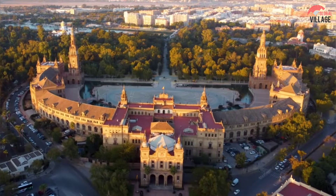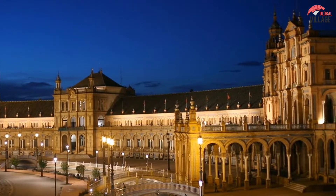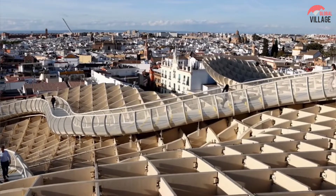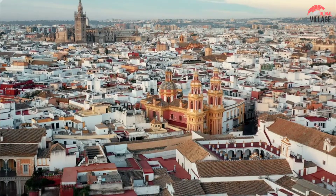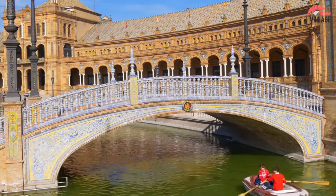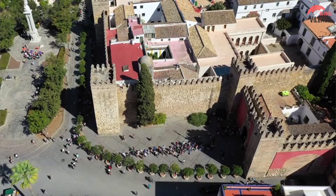Seville, the capital of Spain's Andalusia region, has its fair number of must-see sites, like any major city in Europe, but it also possesses that quirky element that tourists desire the most — atmosphere. Although the city's vibrant blend of Gothic, Modajar, Renaissance, and modern architecture is stunning, it is the civilians' zest for life that makes a visit to Seville so special and unforgettable.